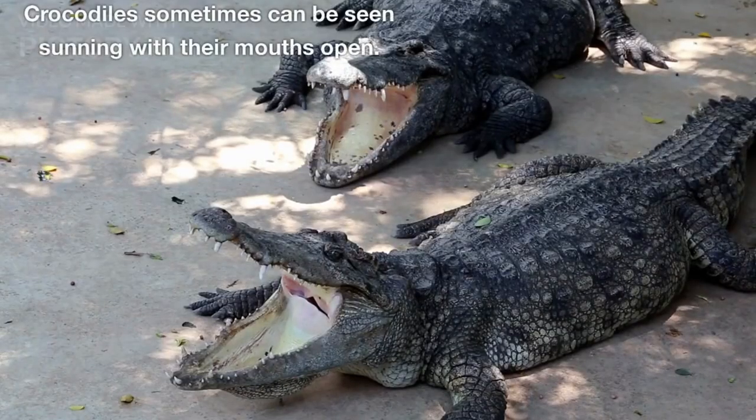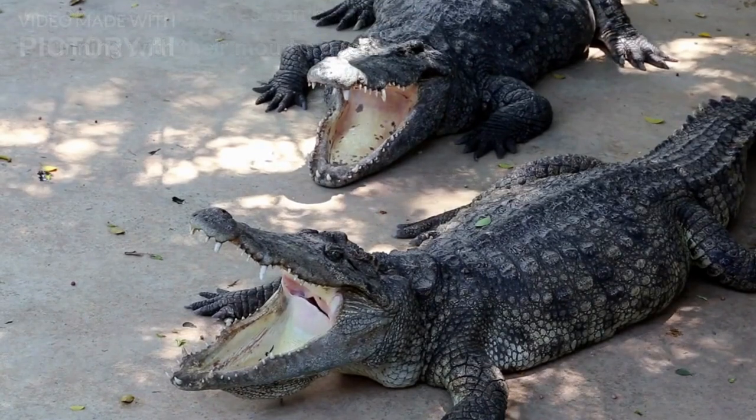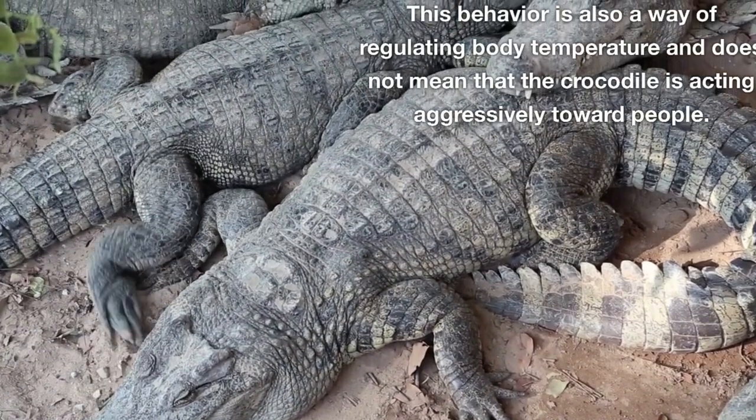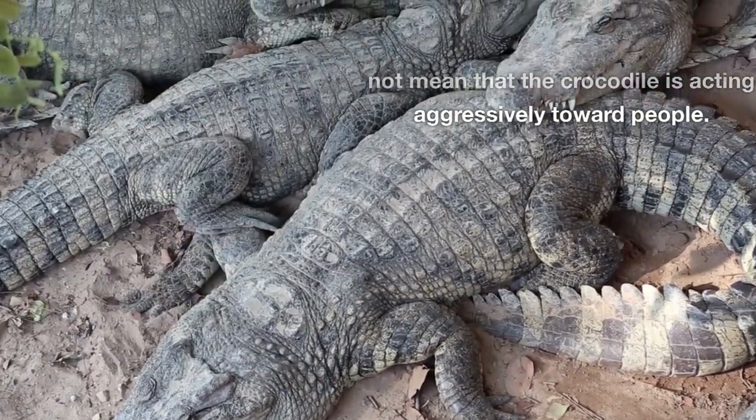Crocodiles sometimes can be seen sunning with their mouths open. This behavior is also a way of regulating body temperature and does not mean that the crocodile is acting aggressively toward people.